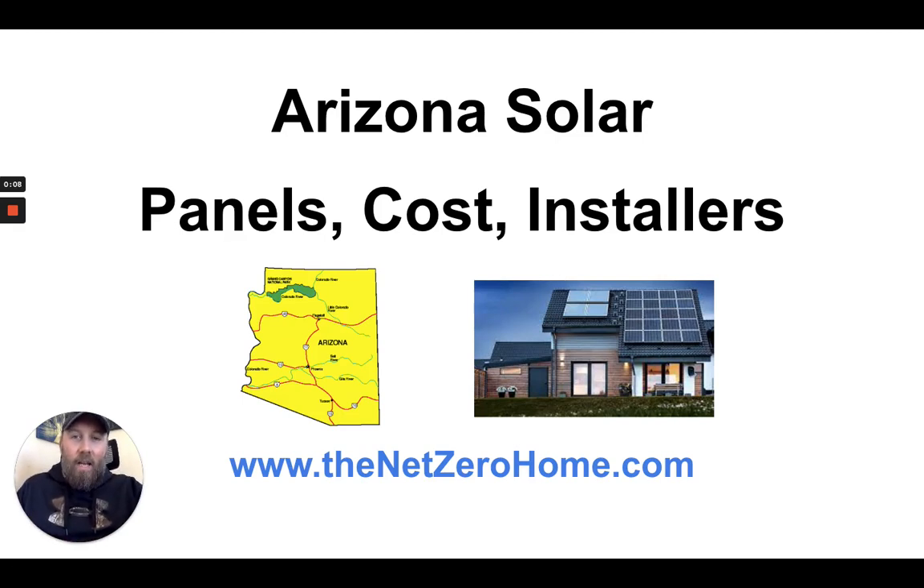Hello and welcome to this video about Arizona solar — Arizona solar panels, Arizona solar costs, installers — everything that you need to know about going solar in the state of Arizona. Let's get started.